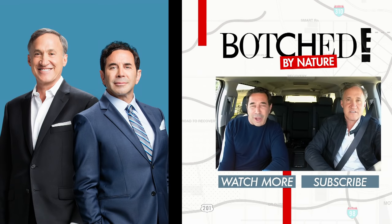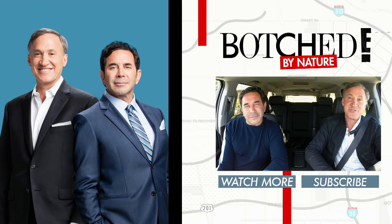Hey YouTubers, I'm Dr. Nasser from Botched by Nature. And I'm Dr. Terry Dubrow. Thank you for checking out the E! YouTube channel. Click below for full episodes of our show. How full? Have you seen this guy's man boobs? That's full. How old are you?